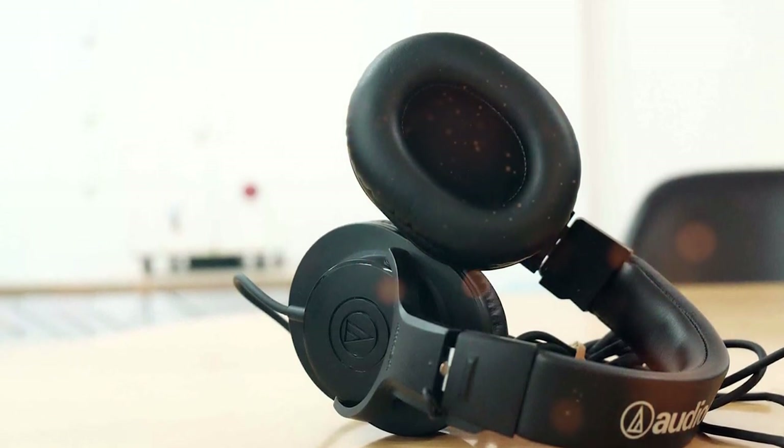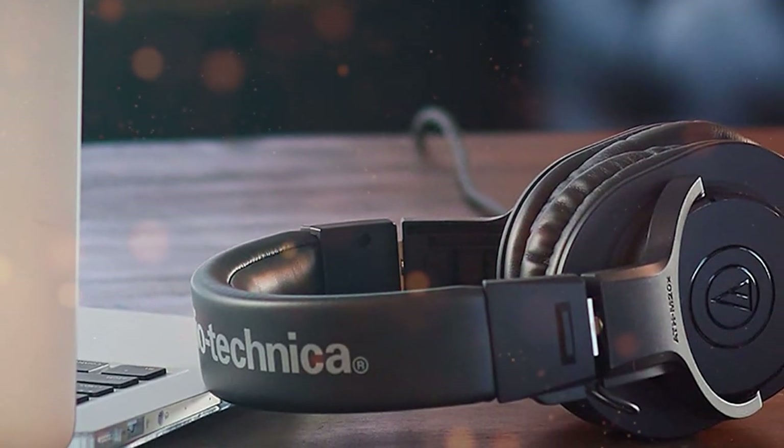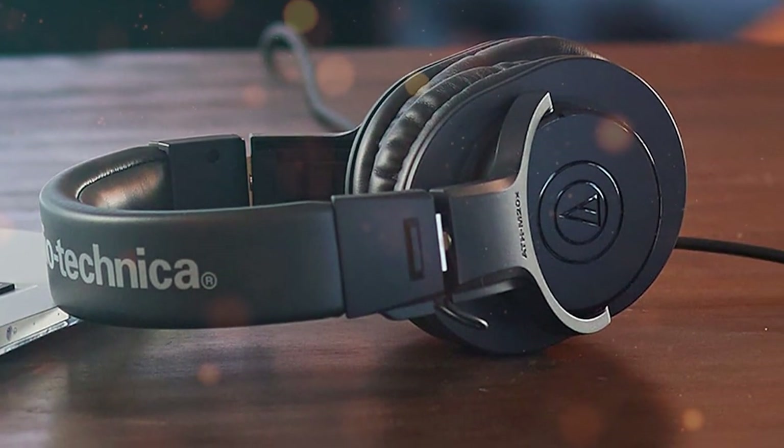Whether you're an audio professional looking for an affordable monitoring solution or a music enthusiast seeking high-quality sound, the Audio-Technica ATH-M20X is an excellent choice that delivers exceptional performance at an accessible price point.